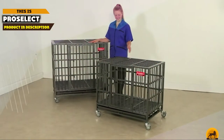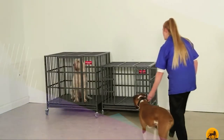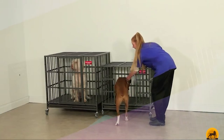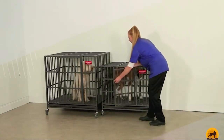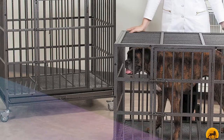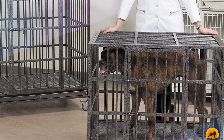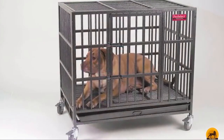Moving on to number 2, the Proselyt Empire Dog Cage. With the Proselyt Empire Dog Cage, you'll be able to contain even the most nervous or unpredictable dogs safely. It features casters, a removable tray, and other safety features that make it a great choice for dogs that have a tendency to escape. It's a bit more expensive, but certainly worth the investment when it comes to your dog's safety.